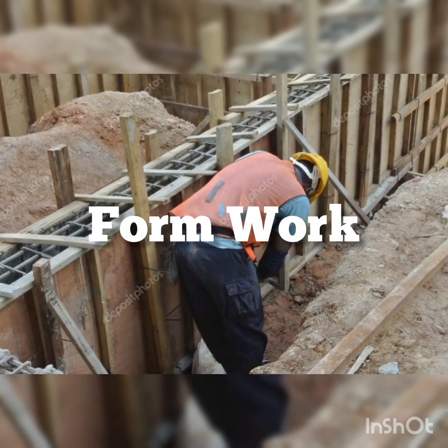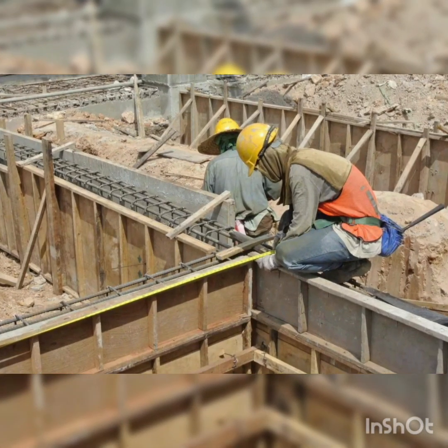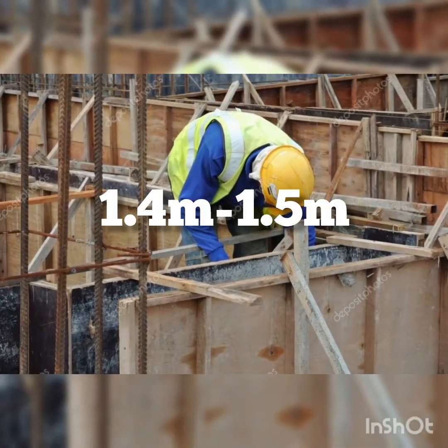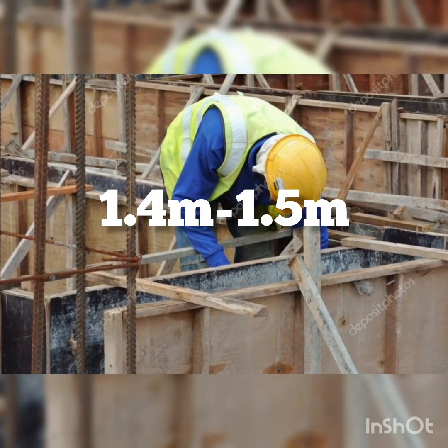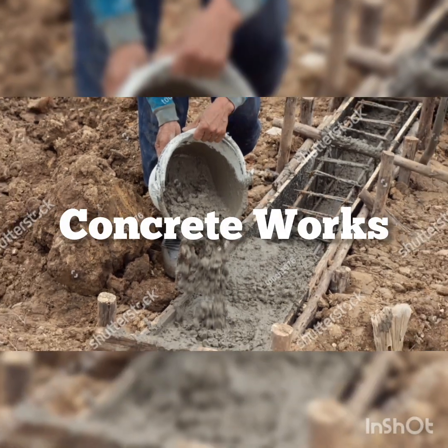Number five is formwork for ground beams — wooden molds that shape the foundation — which will cost between 1,400,000 Naira to 1,500,000 Naira. Number six is concrete works for ground beams: pouring Grade 25 concrete into the beam molds.